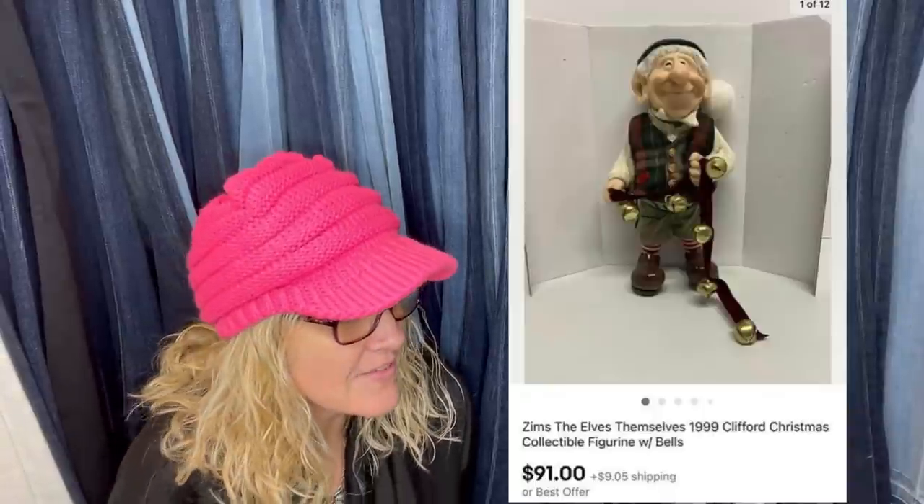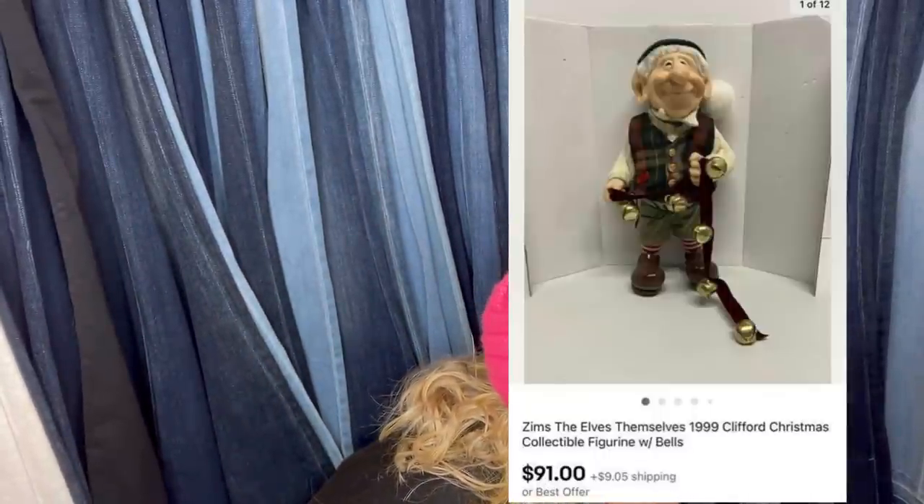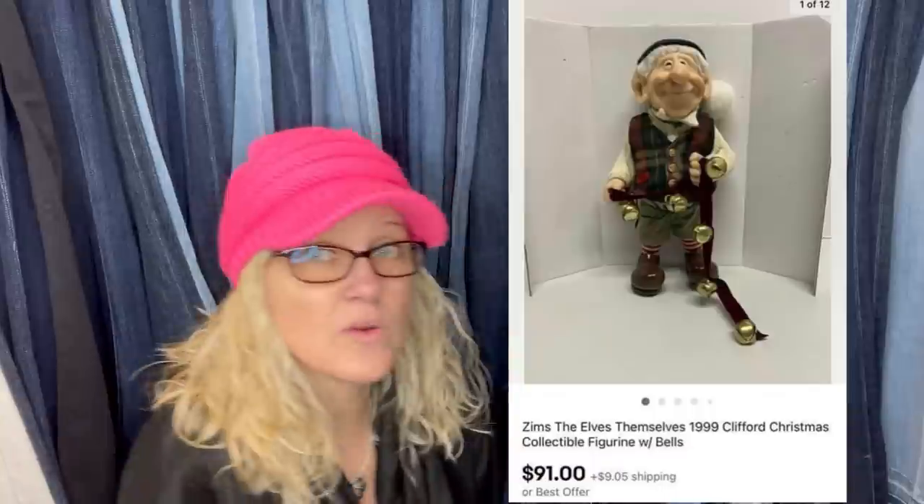Never heard of these but comps looked good. Listed for $99, took an offer of $91 after a week. Bought for $5 at the Goodwill — it's Zim's The Elves Themselves 1999 Clifford Christmas Collectible Figurine with Bells. Got it at an estate sale for $7, auctioned and sold for $135.50 — a Juicy Couture shoulder bag, velour.